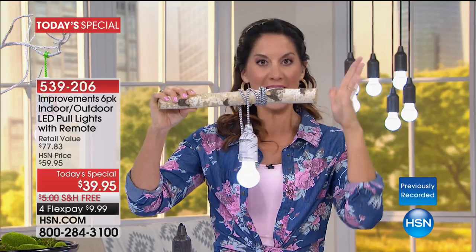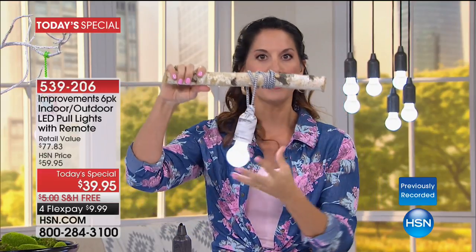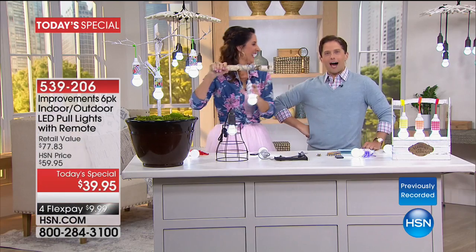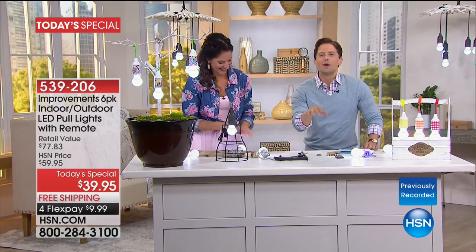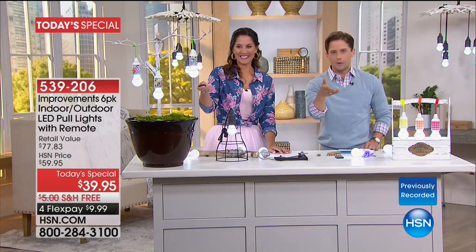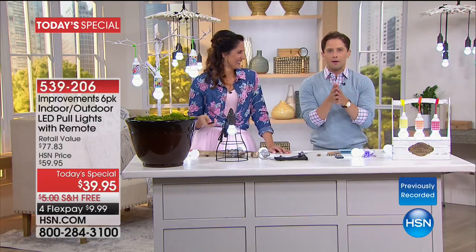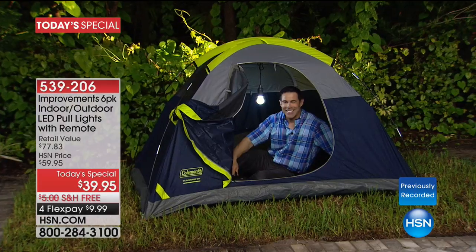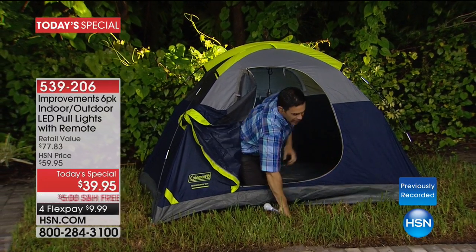We just put one together with a simple birch log — how many times have you said 'we took a log and made some lighting'? Because this is indoor/outdoor — one of the only sets you've ever seen — we only have about two minutes left. Tim Wilkins has been standing outside in the Florida heat. He's cozy in the tent now and will show you more great ways.